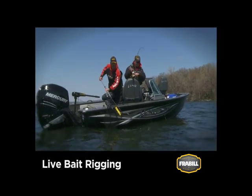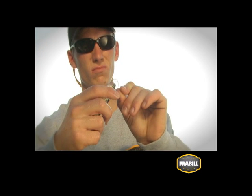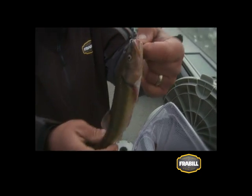Live bait rigging with minnows is a favorite of walleye anglers. The typical rig incorporates a hook, snell, and a swivel along with a sliding sinker. Most anglers hook live minnows up through both lips and slowly pull the minnow along headfirst in a natural fashion. With larger, bulkier minnows like chubs, consider hooking them through the top lip.